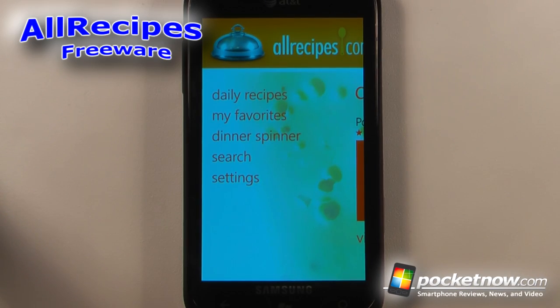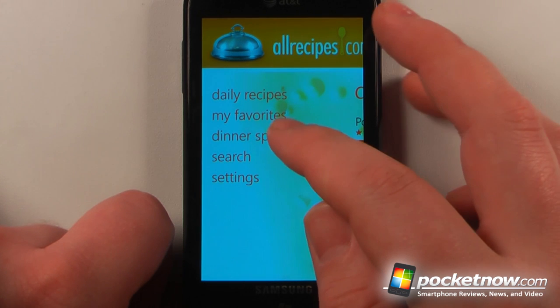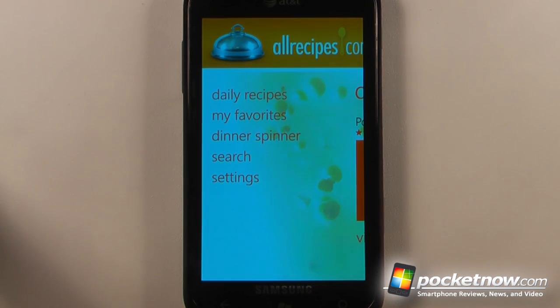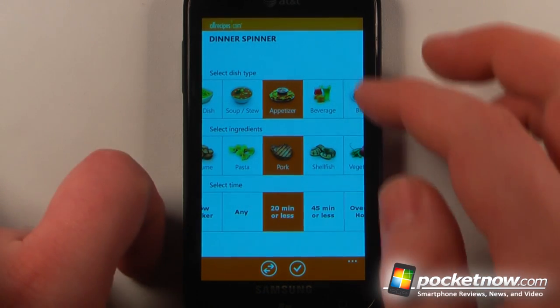All Recipes is a free application available in the Windows Marketplace that allows you to find recipes based upon your preferences. Let's go to Dinner Spinner — that's a pretty cool feature about this application. It allows you to pick what kind of meals you'd like to make depending on what kind of ingredients you have.